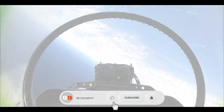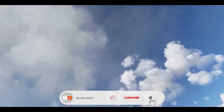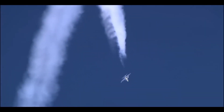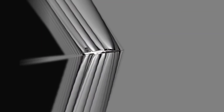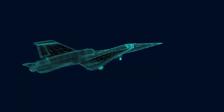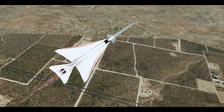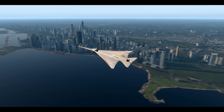Reducing the boom to a quiet thump, its goal is to prove that supersonic travel over land can be quiet enough for commercial use, potentially bringing back supersonic passenger flights in the future. With test flights expected in 2024, the X-59 could change the future of air travel forever.